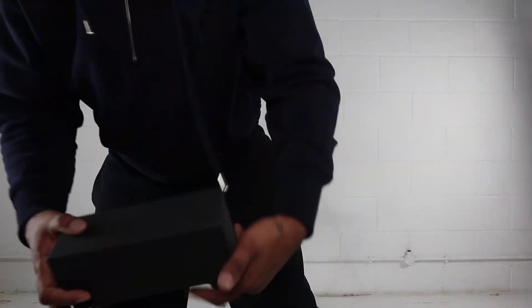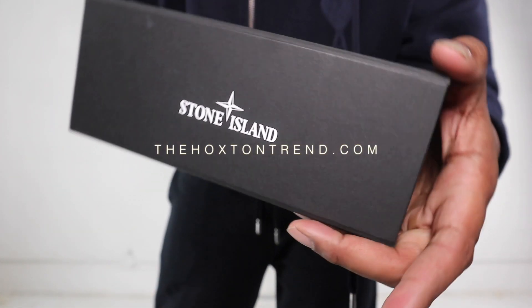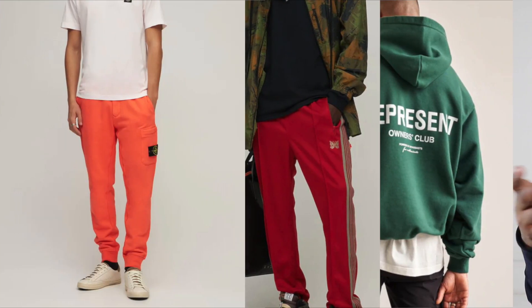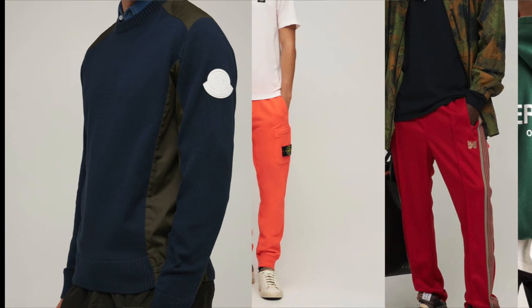It comes with a nice box, which makes sense. I'm loving this — super excited about this review today. Lots of different items from Represent, Needles, Stone Island, Moncler, Ami, Puma, Y-3 — it's going to be a wicked video. Put your feet up, let's begin.